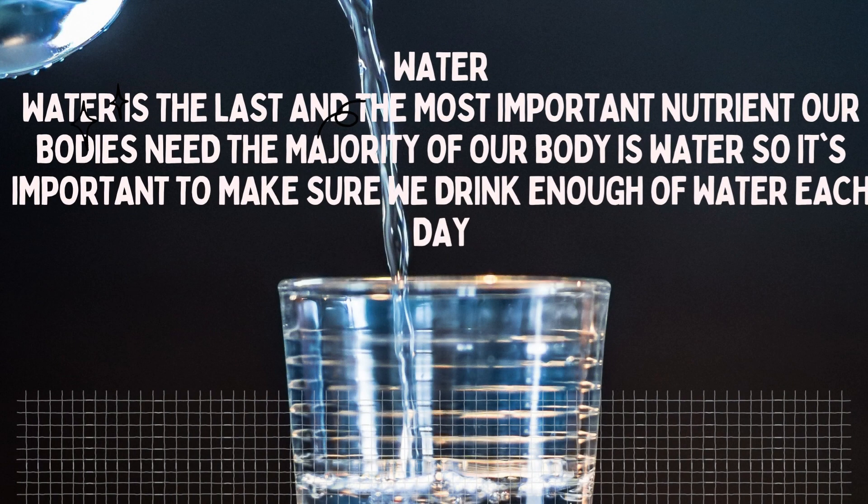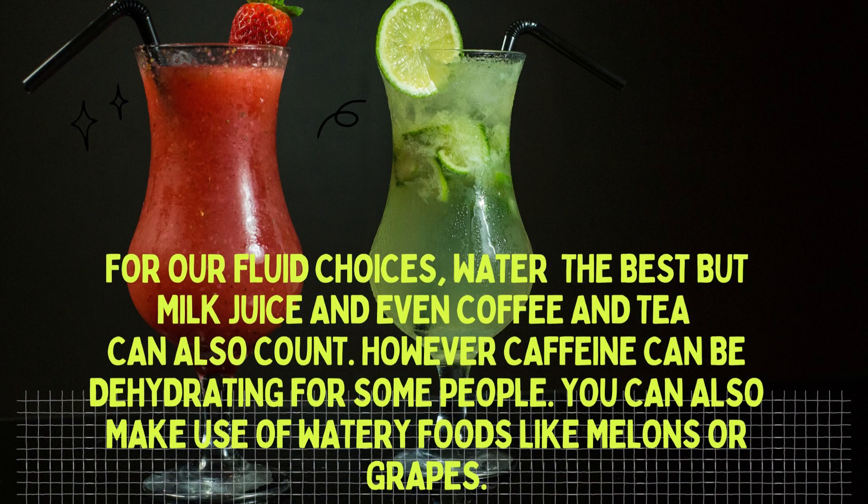Water is the last and the most important nutrient our bodies need. The majority of our body is water, so it's important to make sure we drink enough each day. For your fluid choices, water is certainly the best, but milk, juice, and even coffee and tea can also count. However, caffeine can be dehydrating for some people. You can also make use of watery fruits like melon and grapes.